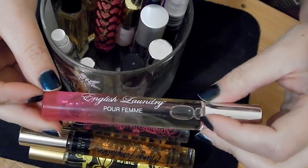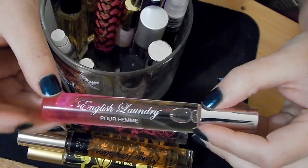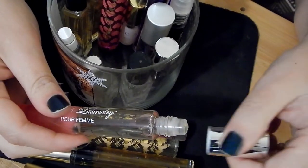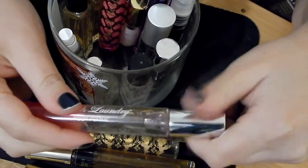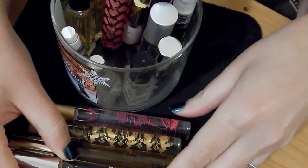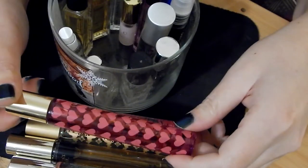This one I actually used up and then went and repurchased — this is English Laundry. I get so many compliments when I wear this perfume. The only thing is the one I had before was a spray bottle and I bought a roller on accident. But I love this and it's definitely staying in my collection.